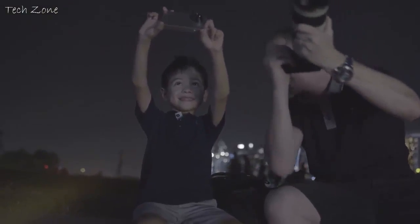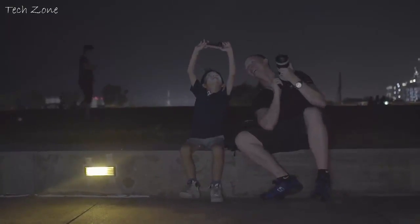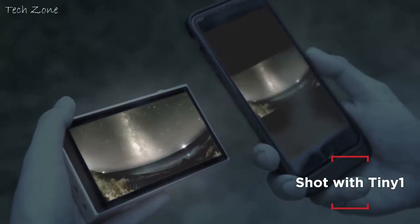The TinyOne is also compatible with all the lenses out there and even telescopes. It takes selfies too. It connects seamlessly to your smartphone and allows direct sharing to your favorite social media. So the TinyOne is not just about the night sky — it's about you.